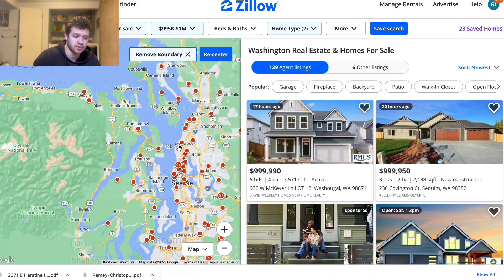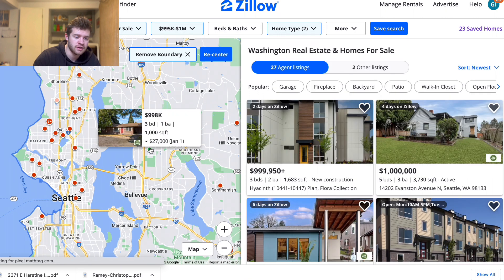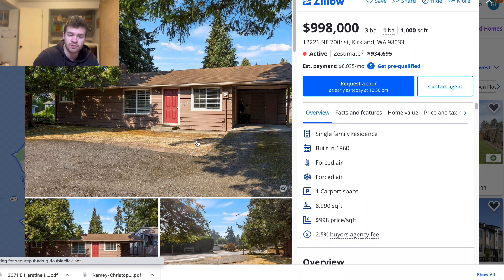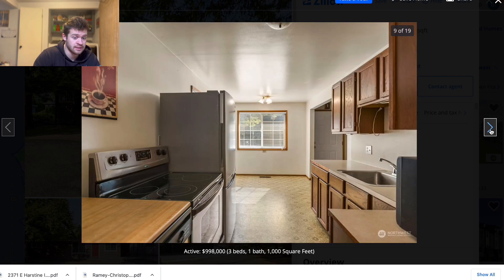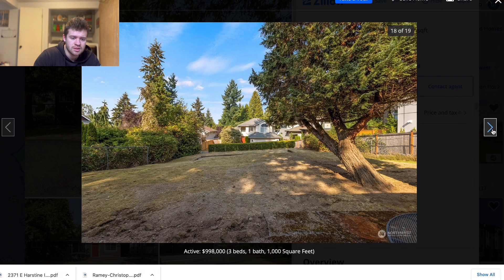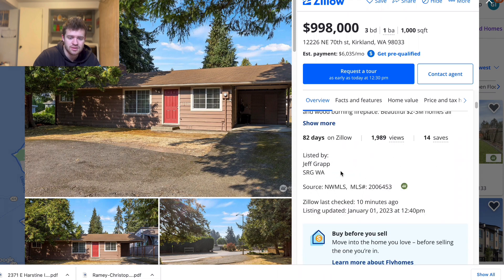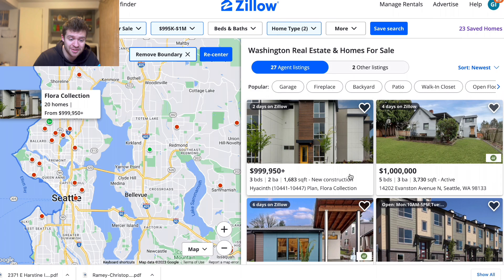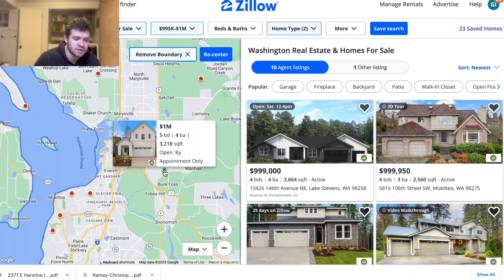Let's do Bellevue — Bellevue is very sought after, it's like the rich part of Seattle. Here's what's going to be crazy to you guys: this is a million dollars in Bellevue. I do not agree with the price. I've toured houses around the area — you do get quite a bit of property but I don't know. Nothing makes sense in that market.